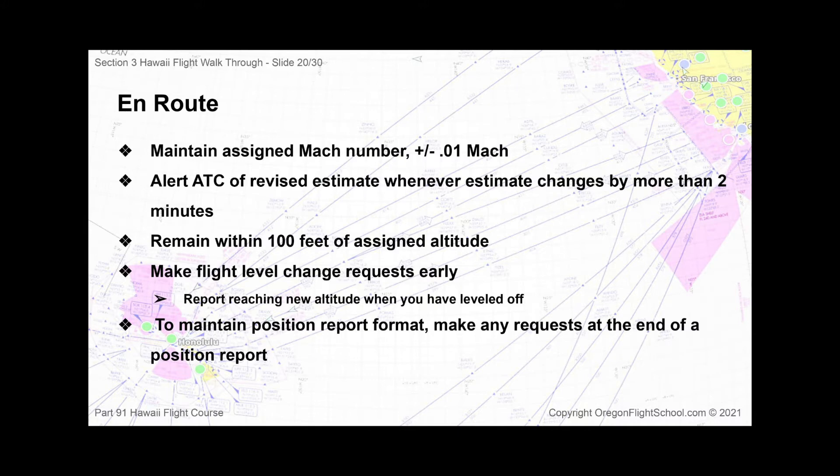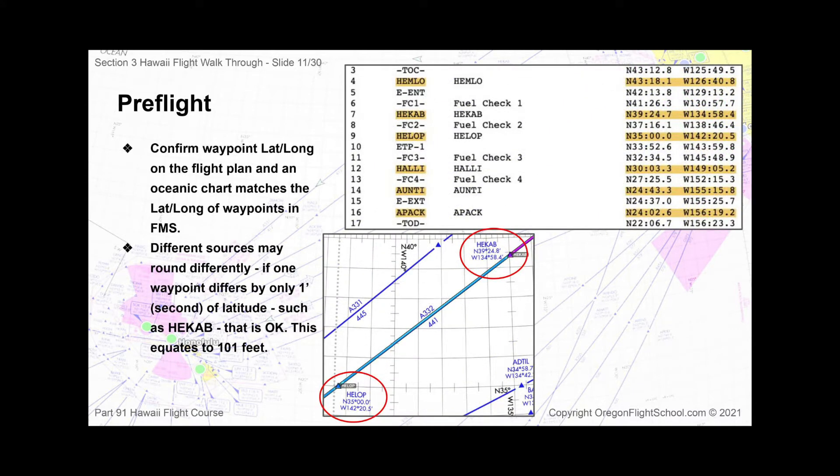By the end of this course, you will be familiar with the procedures, regulations, and background knowledge that you need to know before flying a jet between Hawaii and the U.S. mainland.